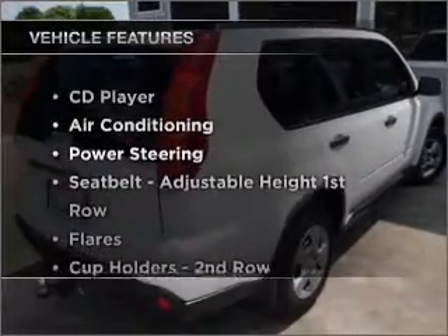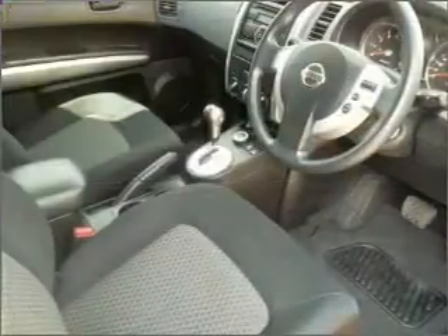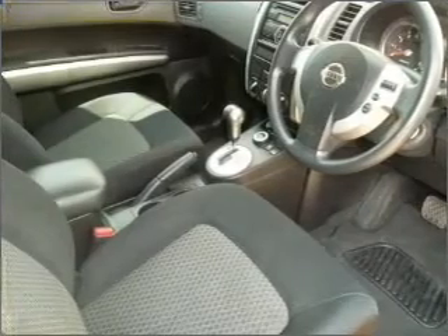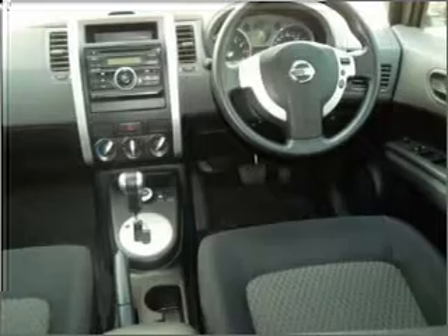Plus, enjoy these notable features that are included in this ride: cruise control, climate control, central locking, power windows, a CD player, and auxiliary input for your MP3 player, ventilated disc brakes.